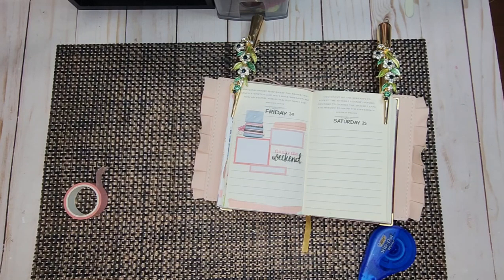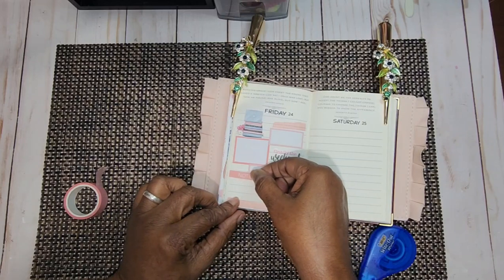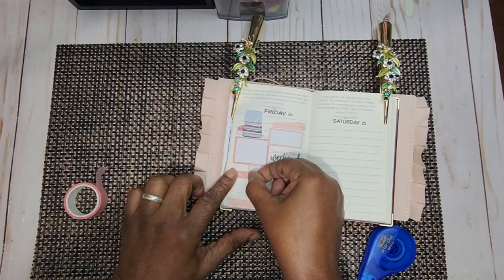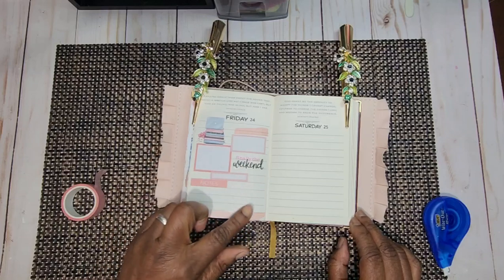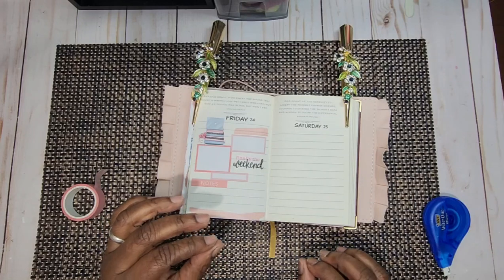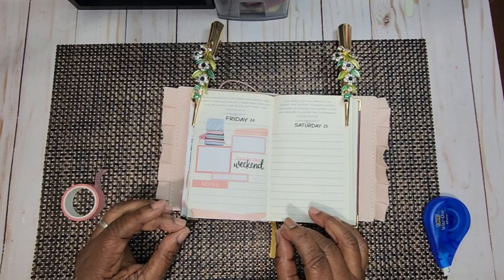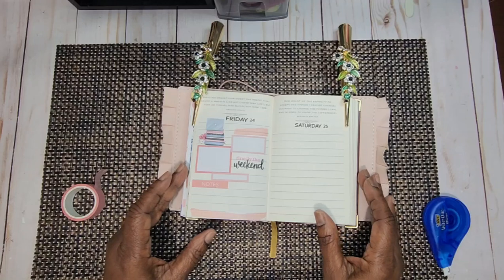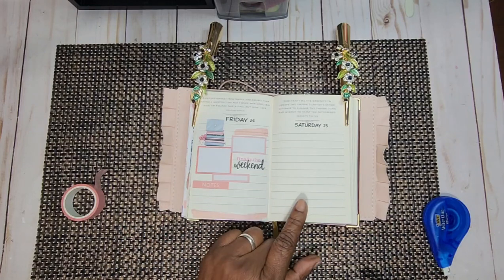Let's see what we're going to put down. I want to put down a note sticker so that if I do need some more room — and it's possible — I'm going to put it here, because I do have to get ready for my ministry tomorrow. I can write down notes right there. That's going to be my Friday. I like how it turned out. It is not a lot, but it has just enough room to do what I need to do for Friday and to prepare for Saturday.